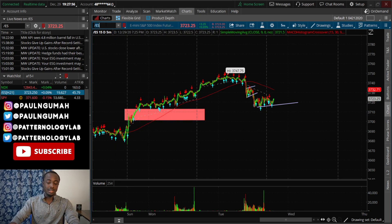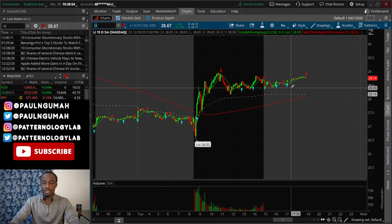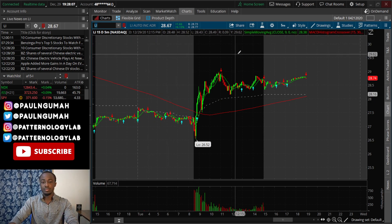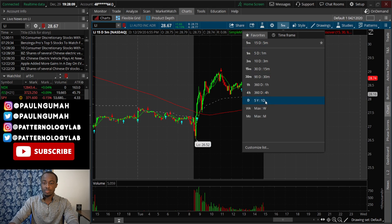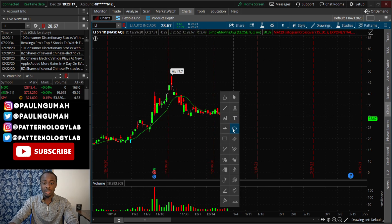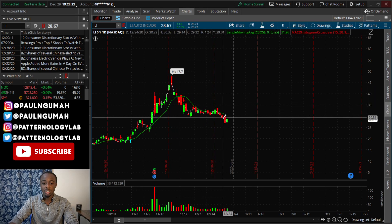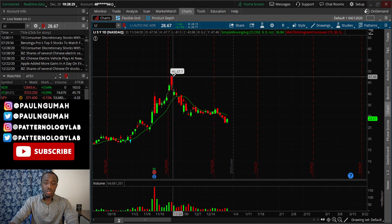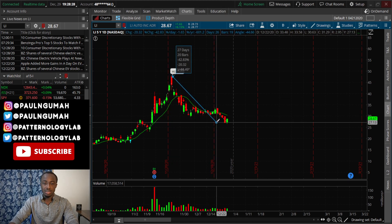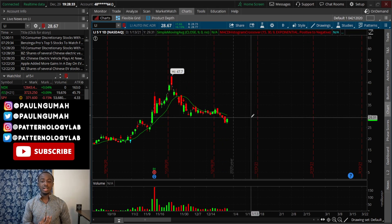The stock for today that you should be keeping on your watchlist for tomorrow is LI. The reason why I mention LI is, number one, it's part of the EV stocks, and number two, if you look at it on the daily chart, it had a massive move up — they crushed earnings — and then it had a massive pullback along with every EV stock. The short sellers have been hammering it all the way down, causing the stock to drop by about 43 percent.